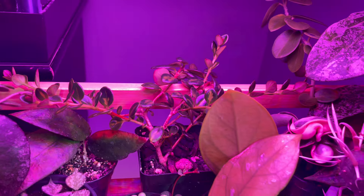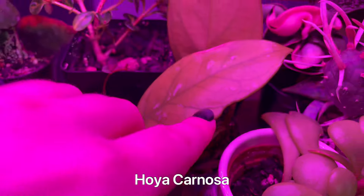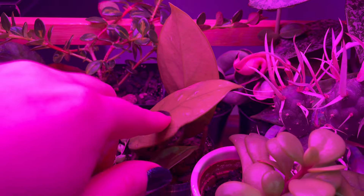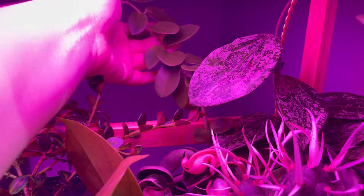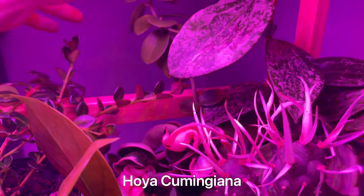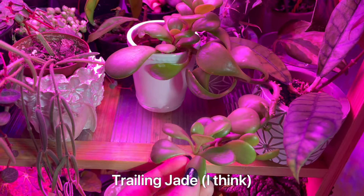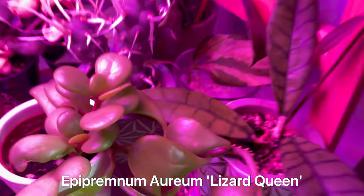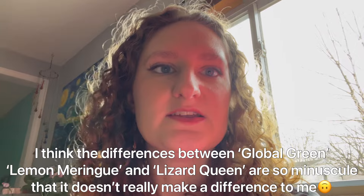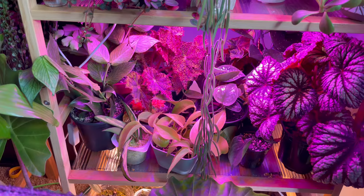Variegated string of pearls. This is just Hoya carnosa — it came from my boyfriend's sister who took a cutting of her grandparents' plant from the 1970s, which I just thought was cool. Hoya compacta variegata. Beside that is Hoya cumingiana, which you can't really even see. Hoya ringsan. My paper spine cactus. Trailing jade, I think. Hoya callistophylla with a baby leaf. A lizard queen pothos cutting — I put quotations because I'm not sure if that actually exists as a cultivar, but that's what people are saying it is.